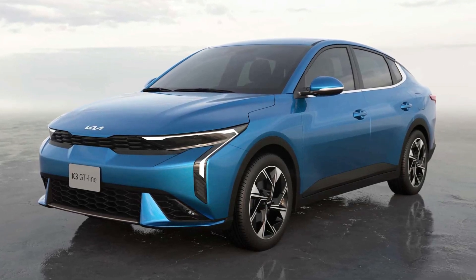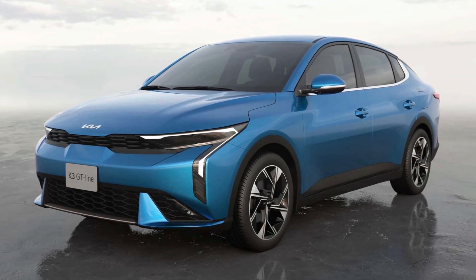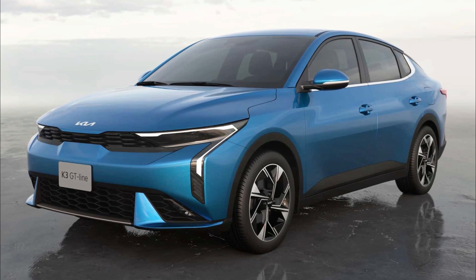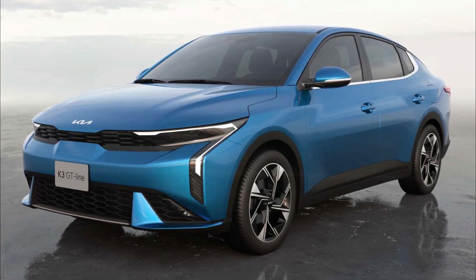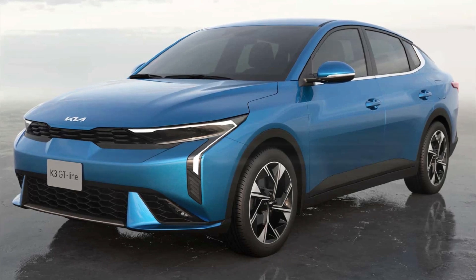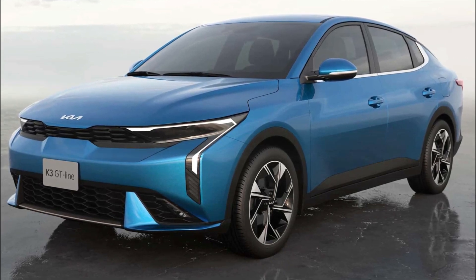Kia has revealed the all-new Kia K3 at a world premiere in Mexico City. The Kia K3 will be offered with the renowned 1.6-liter engine, and for the first time, a new sporty GT-Line trim will be available, featuring a 2.0-liter engine.